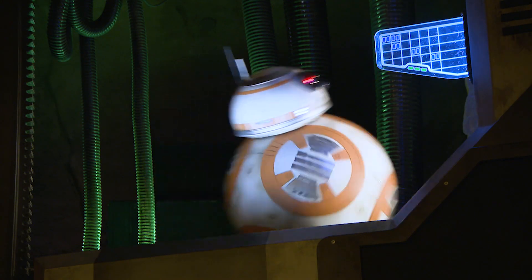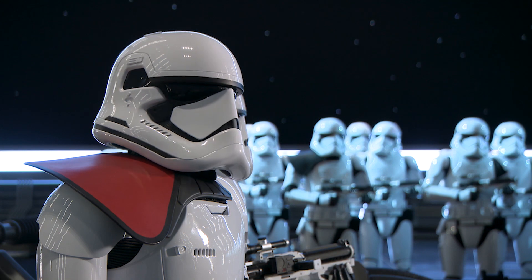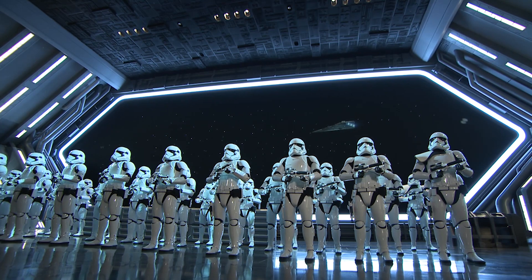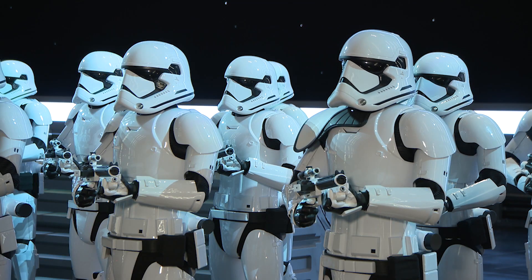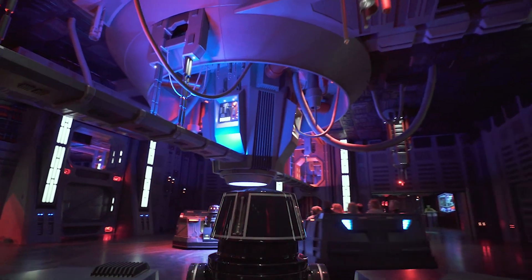I would describe it as an epic cinematic Star Wars experience. You're basically walking into a Star Wars film — nothing like we've ever done before. There's no typical 'it's a queue and a ride and you get off.' It's a total immersive experience from beginning to end.